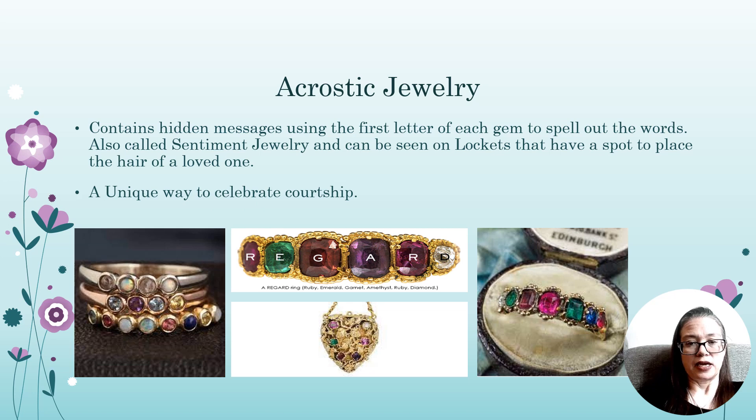Acrostic jewelry contains hidden messages using the first letter of each gem to spell out words, also called sentiment jewelry. It can be seen on lockets that have a spot to place the hair of loved ones — a unique way to celebrate courtship. It originated in Paris in the early 1800s by Jean-Baptiste Malorio, before being adopted in England. It began in the Georgian era but really flourished in the Victorian era, spanning the 64-year reign of Queen Victoria.